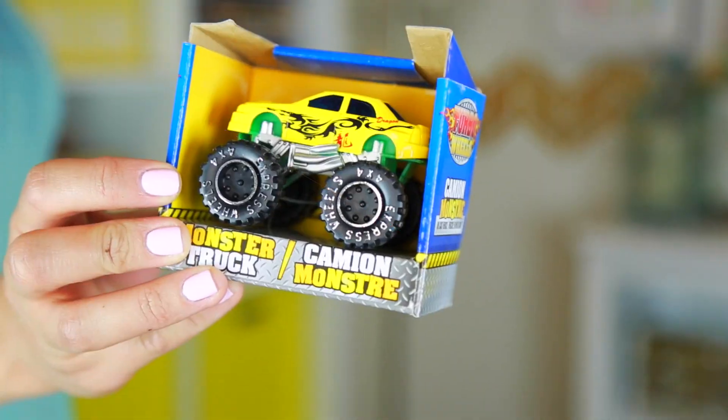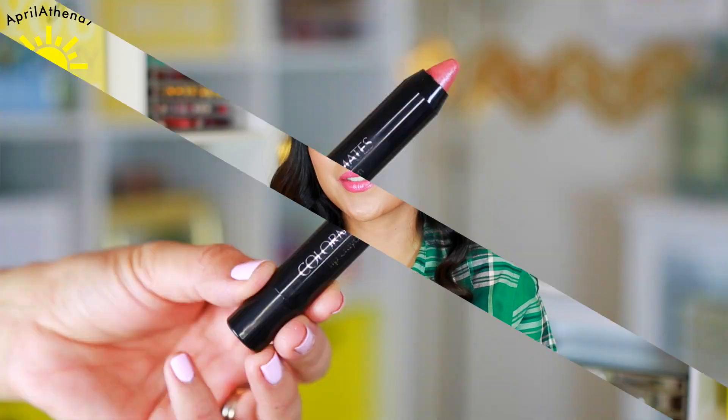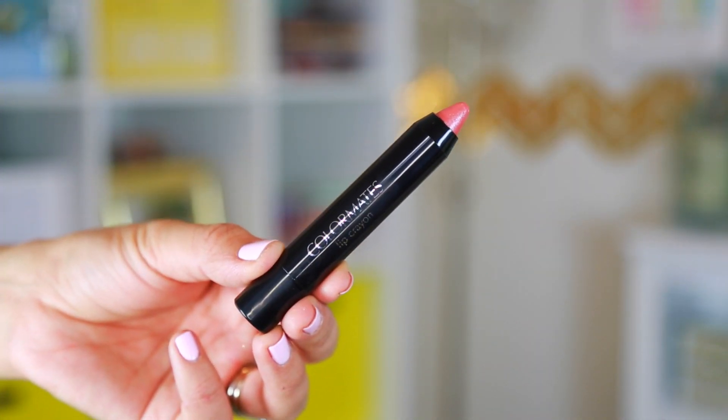My son loves monster trucks — he's just so into them, so I got him this cute little stocking stuffer in yellow. I also saw this and thought I'd give it a try — it's a Color Mates lip crayon. It's paraben free and the color is called Spice. I think the color looks really cute so I'm excited to try it.